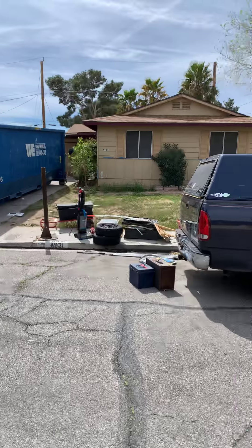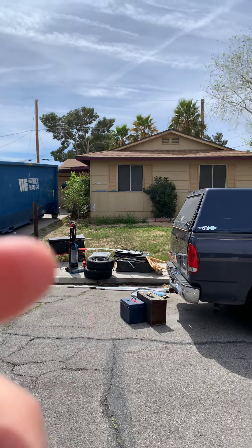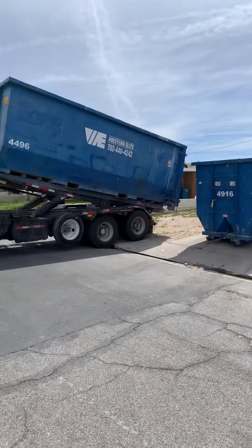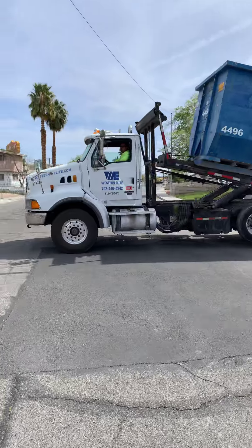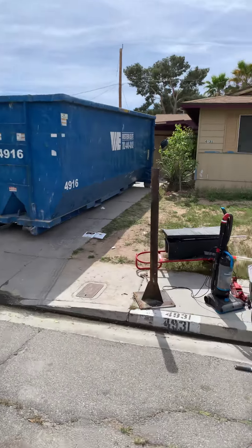I'm in front of our latest purchase. This thing is going to need two or three dumpsters. But it's actually a good property when you see through to the end. It's got a new roof, so that's nice. Here's the second dumpster — the first one just got dropped off five minutes ago.